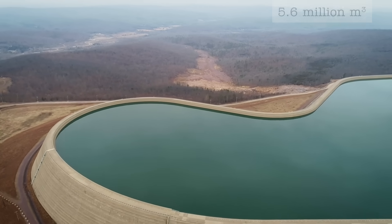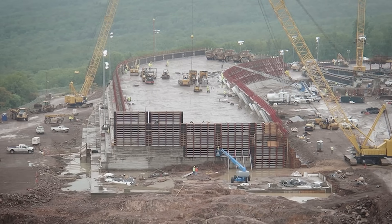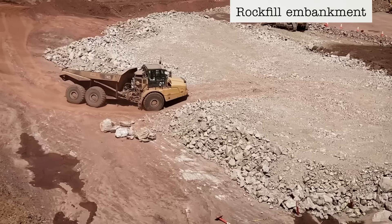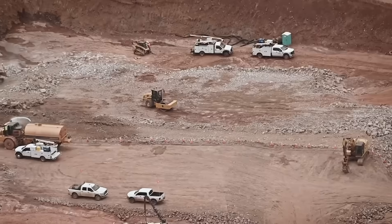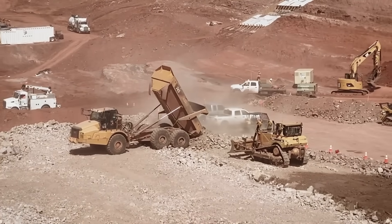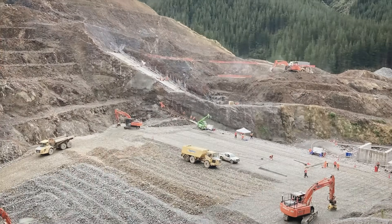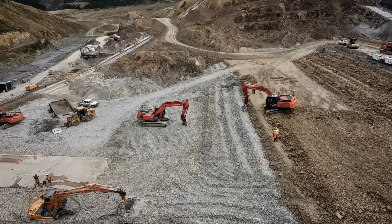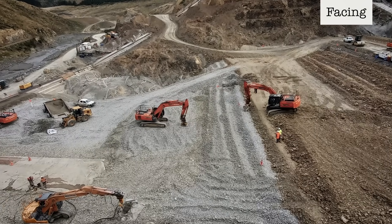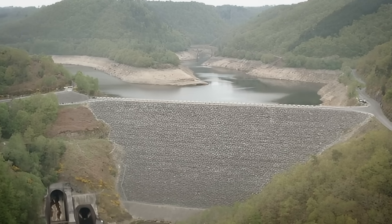In 1960, construction begins on the Taum Sauk pumped storage plant, with the lower reservoir built along the East Fork of the Black River and the upper reservoir at the top of Profit Mountain, about 244 meters above the lower reservoir. The upper reservoir is designed to hold around 5.6 million cubic meters of water. The steep and rocky terrain makes it difficult to transport and set concrete, so engineers opt for a rock-fill embankment lined with a concrete facing on the reservoir side to help prevent leaks.